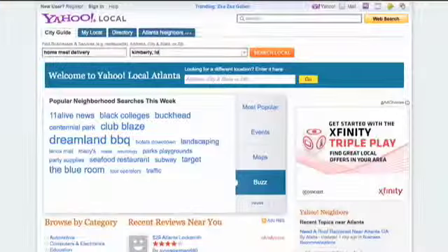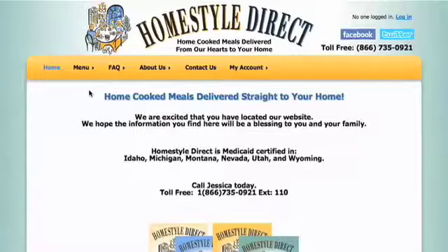Does your business sell a product or service with local appeal? Online searches are now the number one way consumers find local businesses.